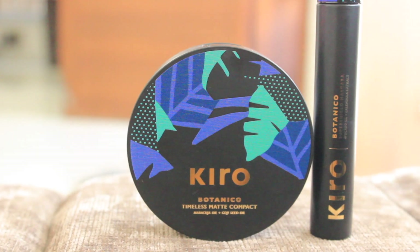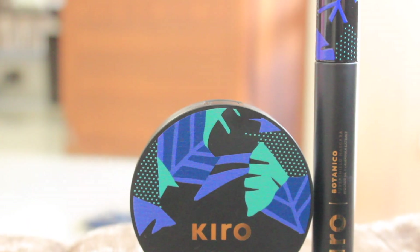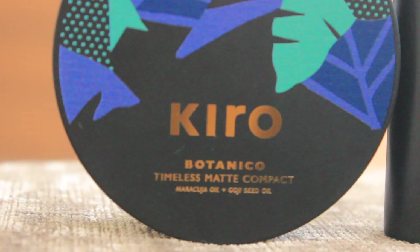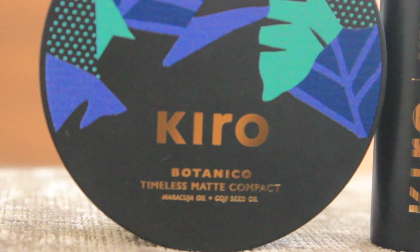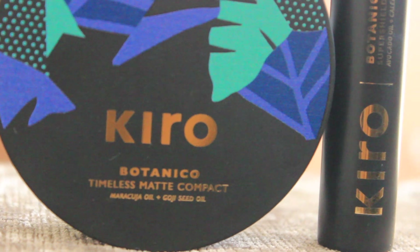I got this new mascara and compact from Kiro Beauty — this is their Botanico Kiro Timeless Matte Compact and their Kiro Botanico Mascara. I'm going to be using these two products in this video, and since the day I got them I haven't been able to put them down — they are so good. One of Manan's friends is getting married and there are some functions going on, and I always end up using this mascara whenever I have to go.